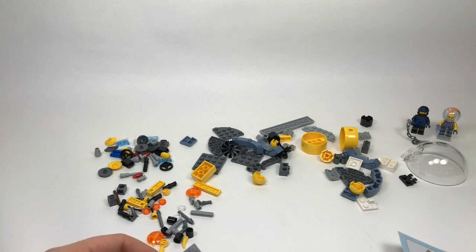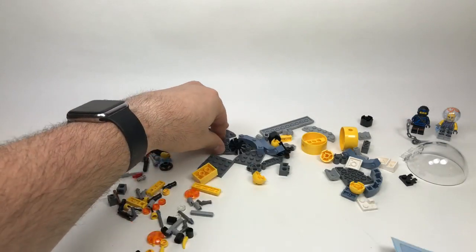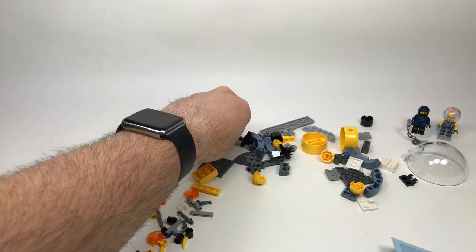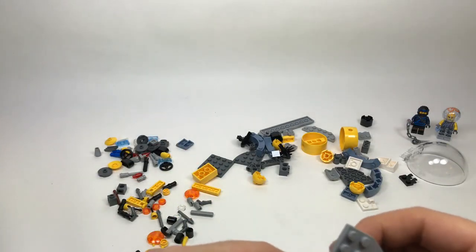Nathan asks how much money I think I've spent on LEGO sets — I don't even know, but it's quite a lot. A lot of it's been for you guys, so I'll blame you guys for how much I spend — just kidding!